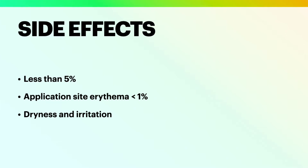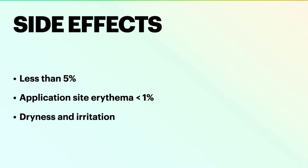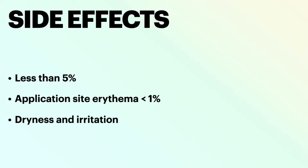Side effects in the studies were very low — less than five percent. The most common was application site erythema or redness, but it was noticed in less than one percent of patients. Some experienced dryness and itching of the skin. The incidence of treatment-related side effects was highest in the first four weeks of treatment and thereafter disappeared gradually.